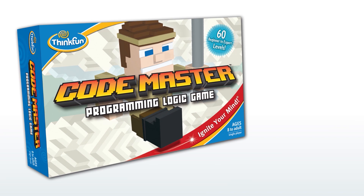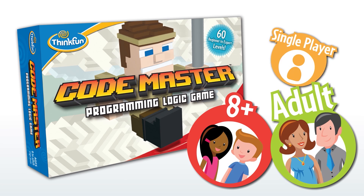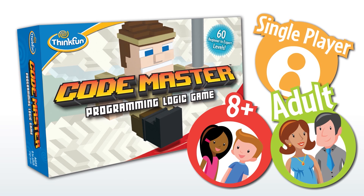Codemaster is a fun programming logic game by ThinkFun. It's great for anyone ages 8 and up, including adults. It's a single player game cleverly designed as a series of puzzles that teach core programming concepts.